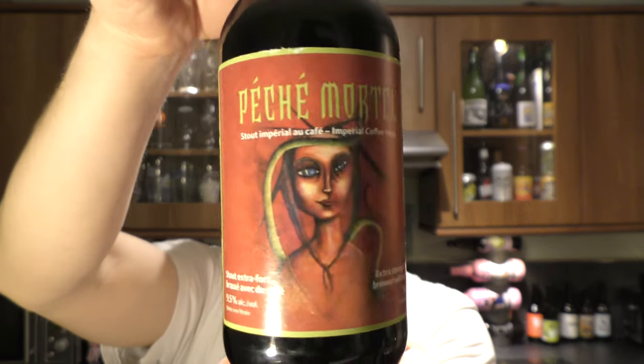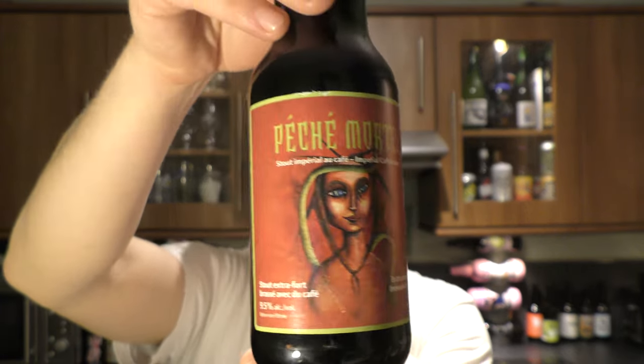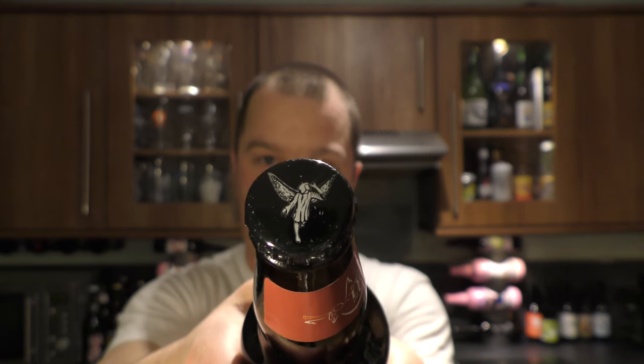Sounds fantastic. You've seen the label. Let's get the beer out into a glass and see what we get. Let me show you the bottle cap for one moment. First beer that I've ever tried from this brewery.